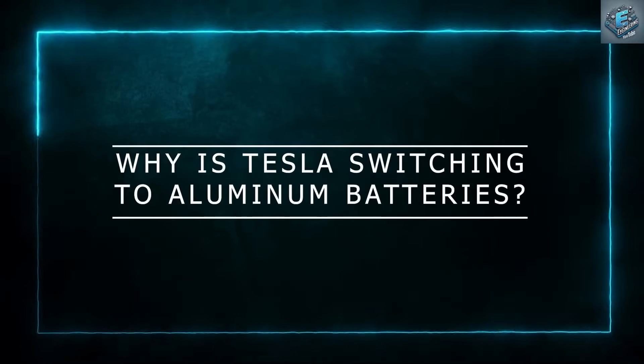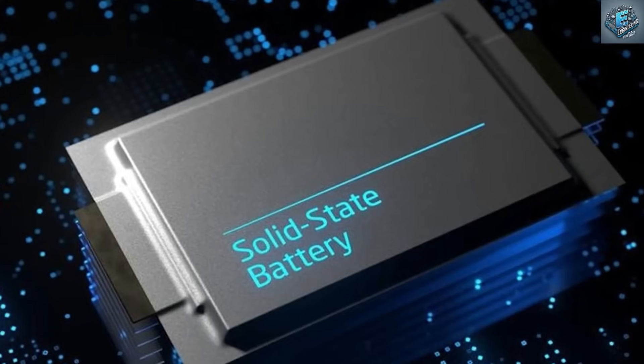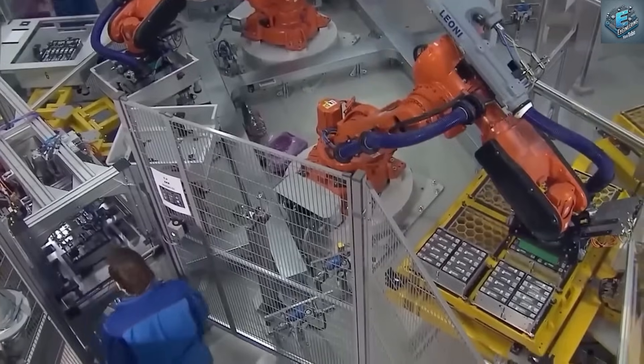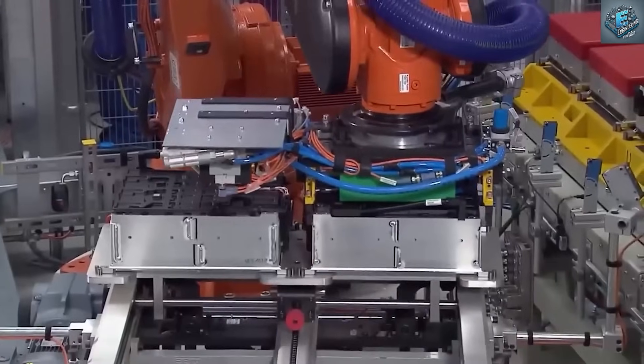In today's video, we're diving deep into how Tesla is redefining battery technology, why they skipped the much-hyped solid-state battery route, and what aluminum-ion innovation means for electric vehicles, energy storage, and the future of sustainable power.